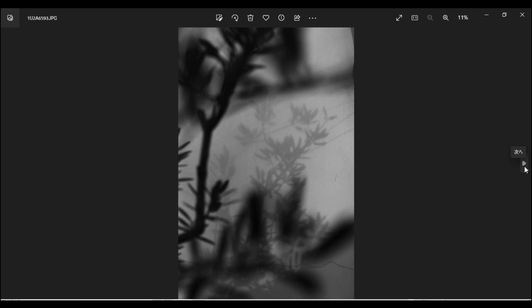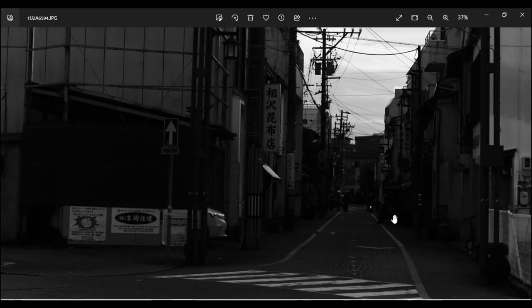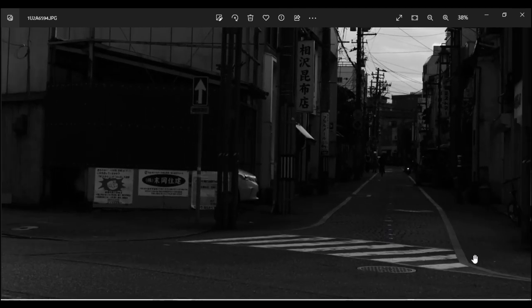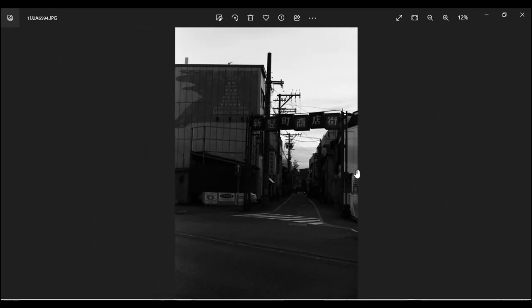こうやっていろんなものを撮って後で見直して反省することで、また面白い撮影ができるようになるかなと思います。商店街を見つけて撮ろうとしたんですが、50mmで遠い上に、シャッターチャンスだと思った瞬間に自転車とバイクが曲がってしまって、どんどん行ってしまいました。シャッターチャンスって重要ですね。